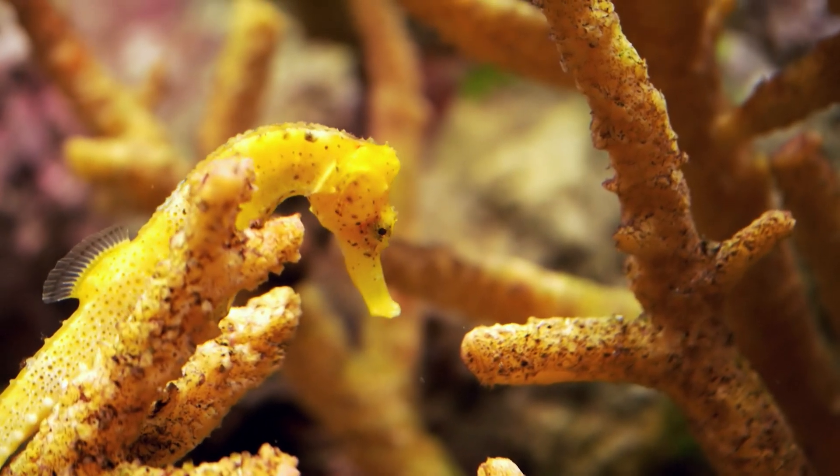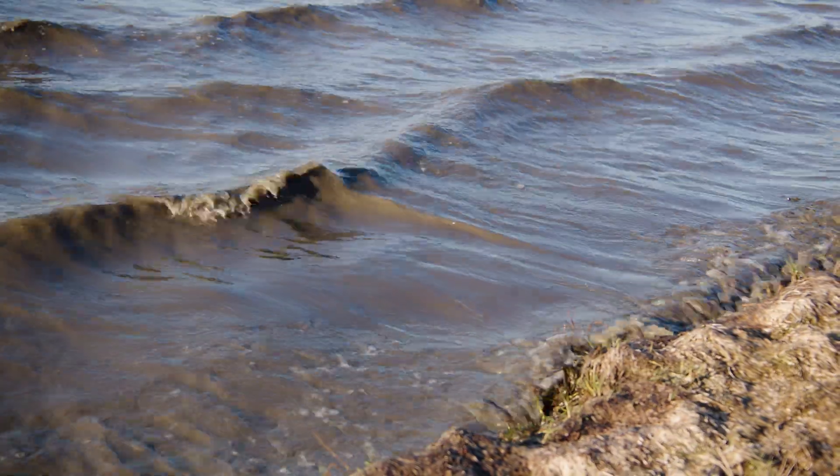Seagrass is a really important habitat for wildlife like our endangered white seahorse. And its roots stabilised the soil at the bottom of the lake, holding it in place so that wind and waves don't stir it up, which would make the water murky.